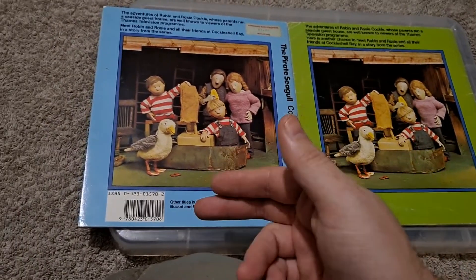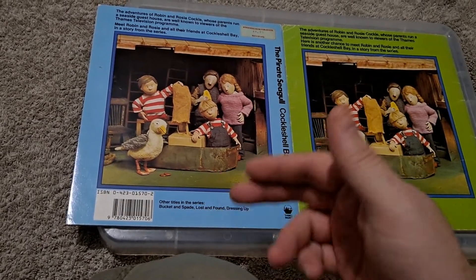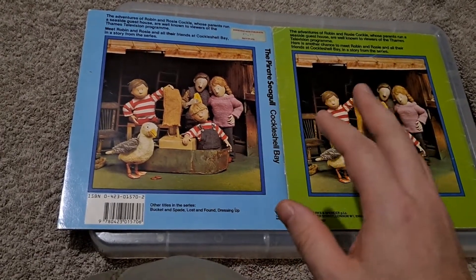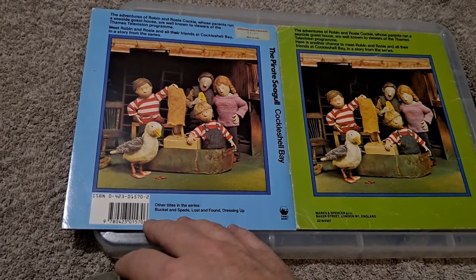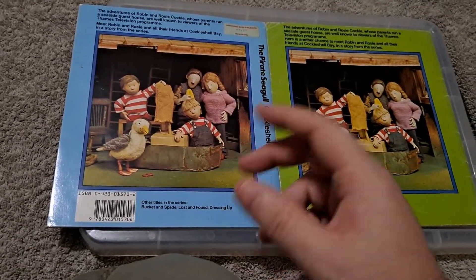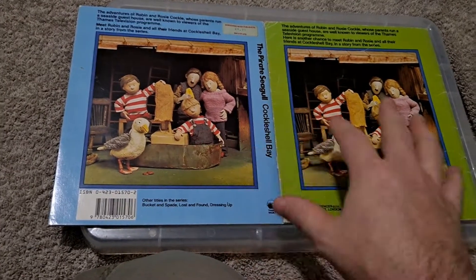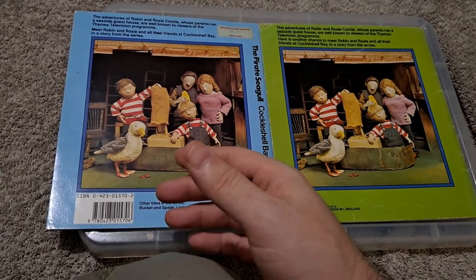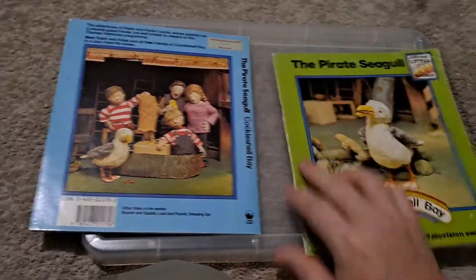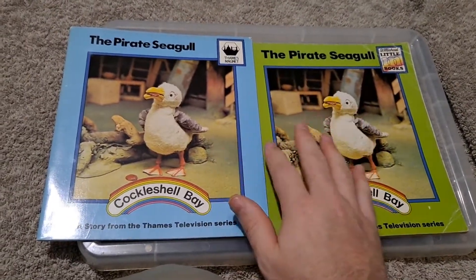So here's a book released only a couple of years after barcodes became a thing — no barcode. A couple of years later though, by this point it had perhaps become a standardized thing. I'm thinking maybe by 1985 it was practically law that your product had to have a barcode to be sold in the UK — and hence it's here on the same book, only a couple of years later.